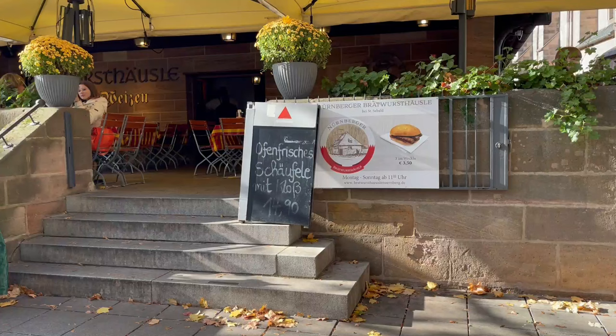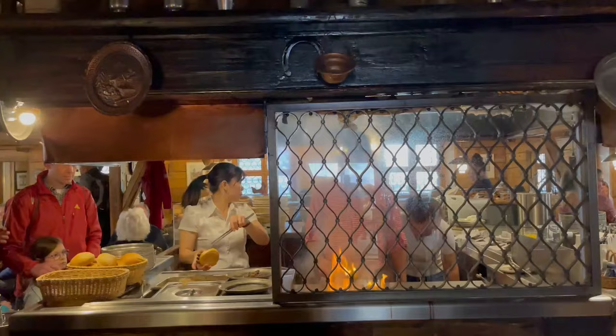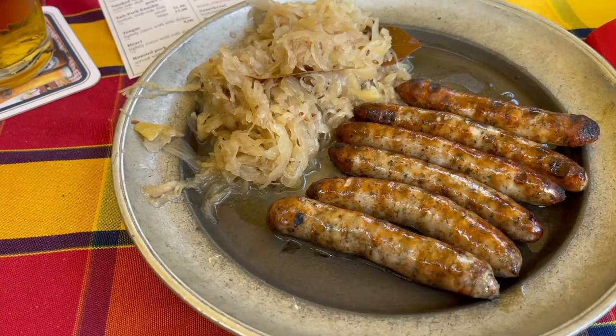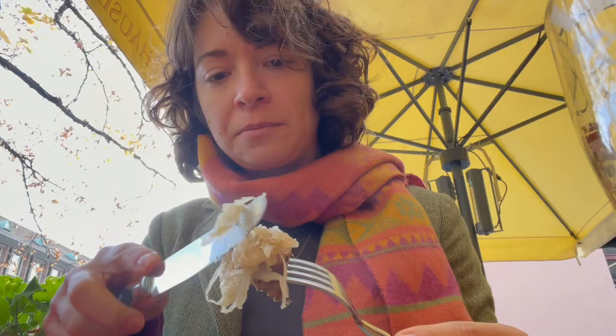After exploring the castle, I thought it was time to try Nuremberg's famous sausages. Nuremberger roast bratwurst are required by law to be between seven and nine centimeters long and weigh between 20 and 25 grams. They cannot have more than 35 percent fat content, and the wood used to grill them must be beech wood aged for three years. You can have them in a sandwich with three in a bread roll, or served on pewter plates with sauerkraut. The flavor from the open flame and aged beech wood is absolutely delicious.